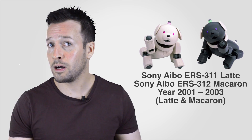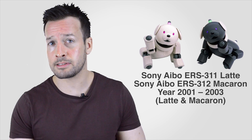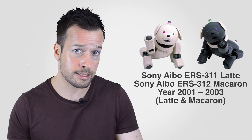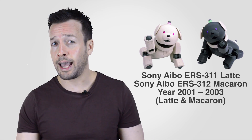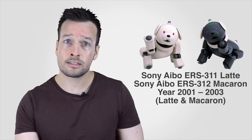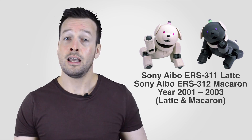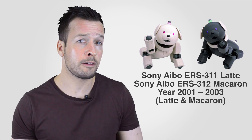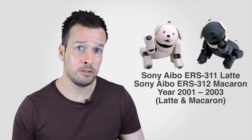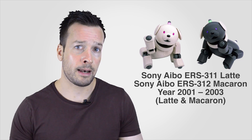Next are the ERS-311 Latte and the ERS-312 Macaron, from 2001 to 2003. The ERS-311 Latte was introduced on September 22, 2001. It is a cheaper version of the Aibo and does not have wireless capabilities; the 311 is also referred to as the LM series robot and is only available in white. The sensors are in the tail and the movement of the Aibo's head — up for scolding and down for praise. The light on top of the Aibo's head interprets its mood, and there are also sensors on each port. The ERS-312 Macaron was released a year after the original ERS-311 and was available in black.